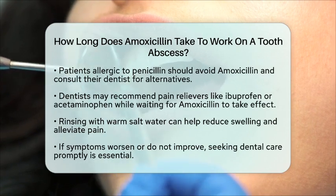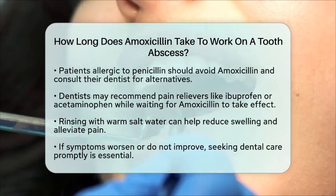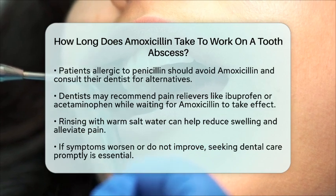If your symptoms do not improve or worsen after starting the treatment, it is crucial to seek dental care promptly. Remember, timely treatment is key to ensuring your dental health and preventing complications.